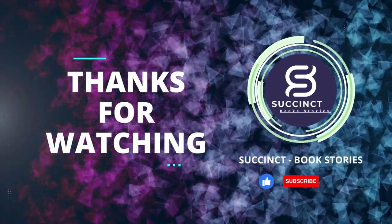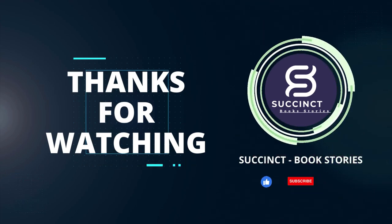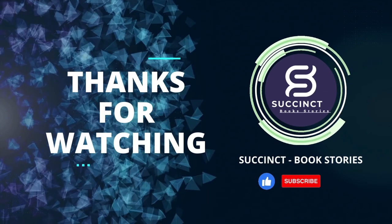Thanks for watching. Do hit the like button and subscribe to our YouTube channel for more videos. Give us feedback in the comment section below.